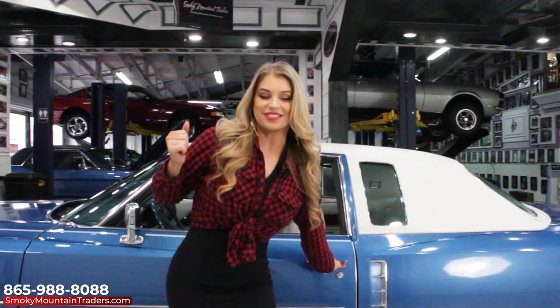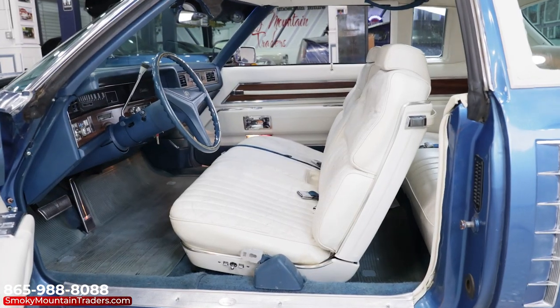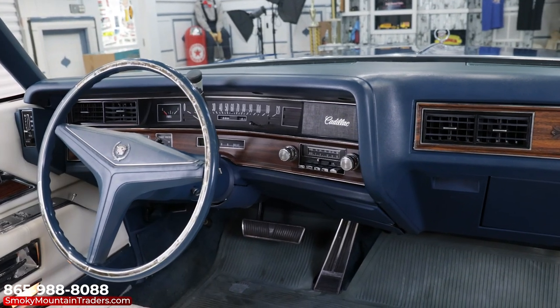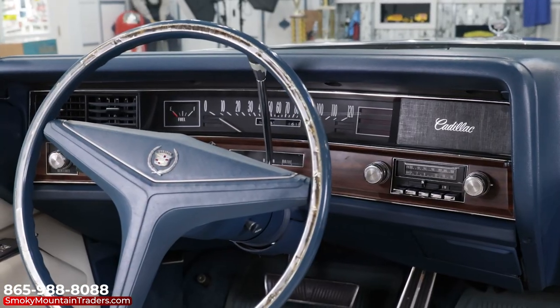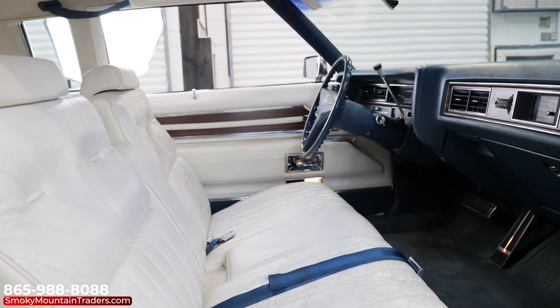Come on up and let's check out the interior. The white and blue interior is a perfect complement to the exterior color combo. Looking at the dash, we can see that the pad is in phenomenal condition and that it has the wood grain accents. The factory gauges are in great condition and working as well. It features the factory steering wheel along with tilt.